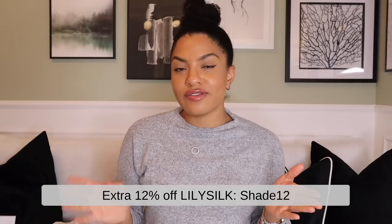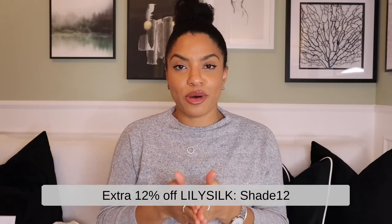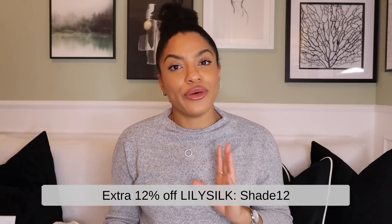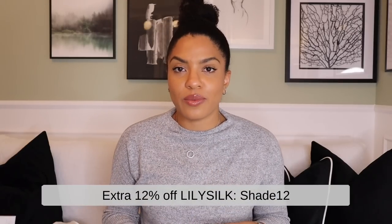LilySilk have given me 12% off for you guys to use on their website. The code is SADE12 — I'm going to pop that on screen for you as well, and that'll get you 12% off any of your orders. They do ship all around the world with different waiting times depending on where you are, but I got mine within a week or so. I feel like that'll be a really nice present, especially if you're buying for someone that is into more high-end luxury things or doesn't tend to treat themselves when they really should.